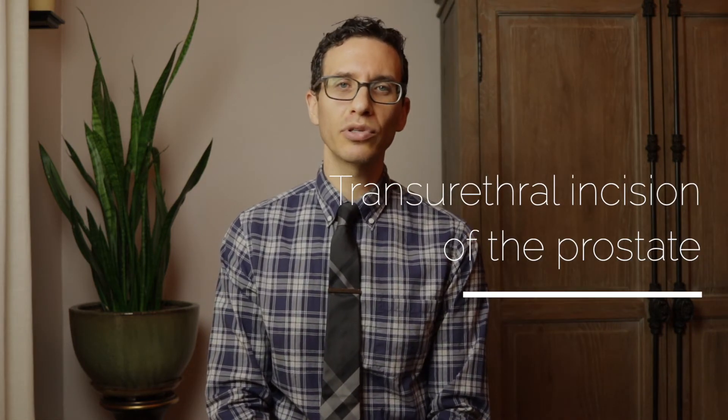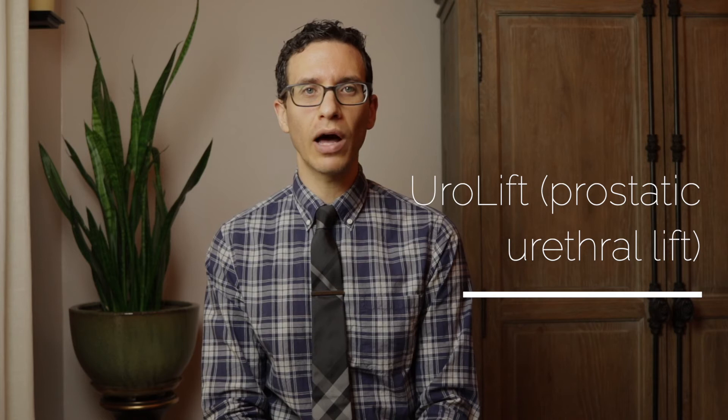For small prostates, less than 30 grams, there are two options: TUIP and Urolift. Transurethral incision of the prostate, or TUIP, is a procedure where a camera is inserted through the penis and an instrument is used to cut two deep grooves into the prostate tissue to relax the tissue open. This is done in the operating room under anesthesia, and a catheter may be used for a day or so afterward. The Urolift is a procedure that utilizes a special instrument that deploys pins into the prostate to pull the tissue open — imagine the prostate as window curtains that are closed, and the Urolift opens those curtains and ties them back to keep them open. This procedure can be done in the office or operating room with a camera through the penis, and in most cases no catheter is required afterward.